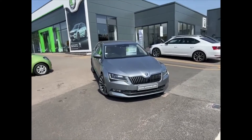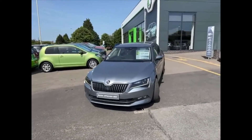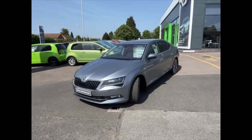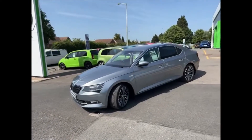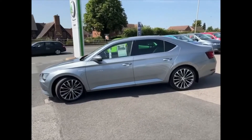We'll give you a full walk around of this Superb, finished in business grey with the beige leather interior, finished with the 19-inch Visteon-style alloy wheels.